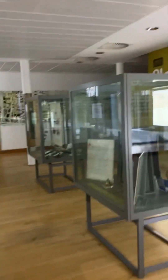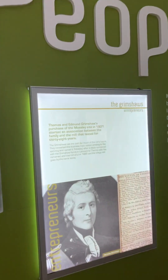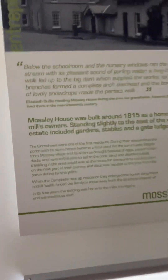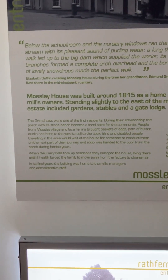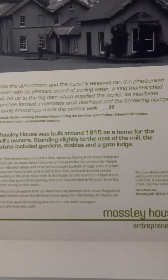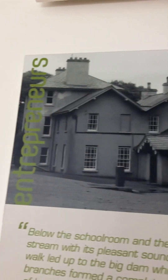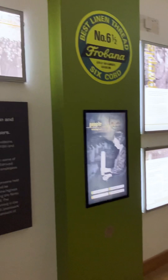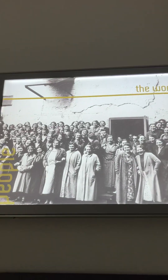This is the museum at the mill — 'People and Place,' it's the Campbell's lace thread. This is the other part of the museum; the lights are off for some reason but we'll not worry too much about that. It gives you the history, and that's actually Mosley House, which was built around 1815 as a home for the mill's owners, standing slightly to the east of the mill. The estate included gardens, stables, and a gate lodge. That looks pretty modern so I'll assume that house is still standing. And here are some of the workers back in the day.